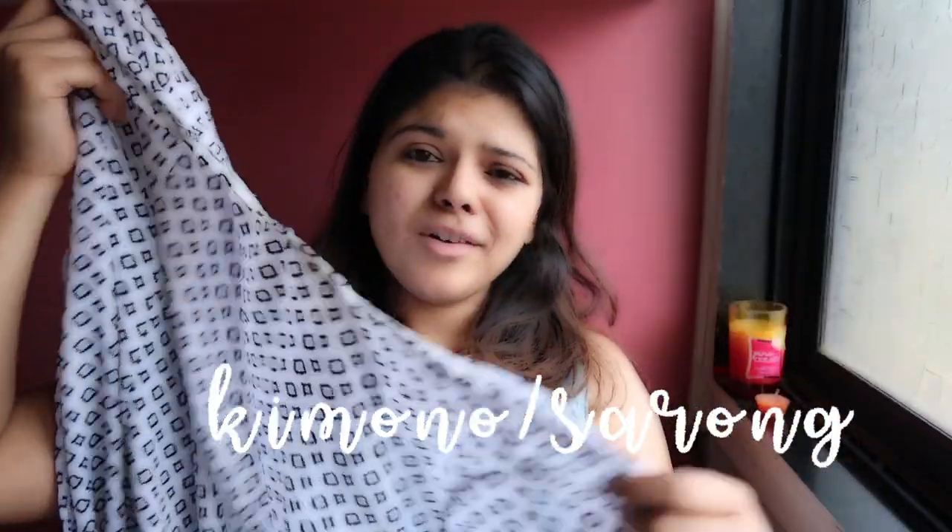Since you're wearing a swimsuit, it can be a little awkward outside, so I always recommend carrying a kimono, a sarong, or a cover-up. This is a nice cover-up — it's white with black diamonds on it.